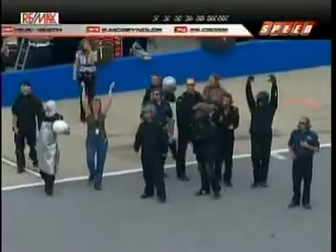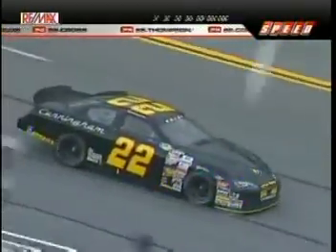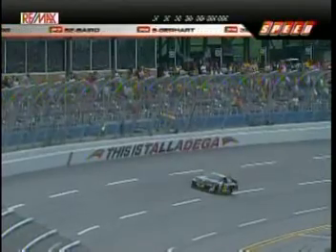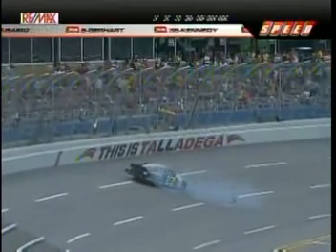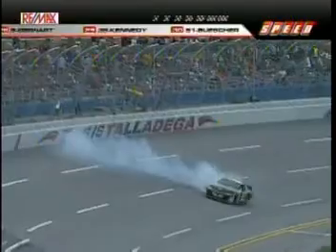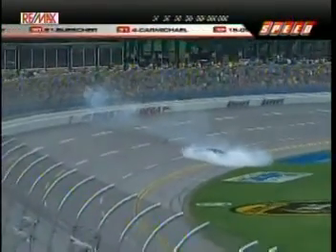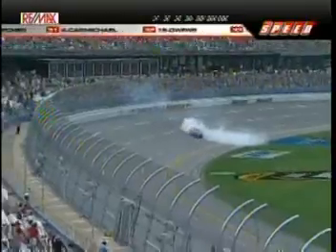Grant Enfinger looking so strong going into turn number three, blocking everyone he could. But it was the strong run on the inside of the racetrack — the 22. Dakota Armstrong grabbed his first pole in the ARCA Racing Series earlier today, and now he celebrates his first ever win in the ARCA Racing Series presented by REMAX and Menards.